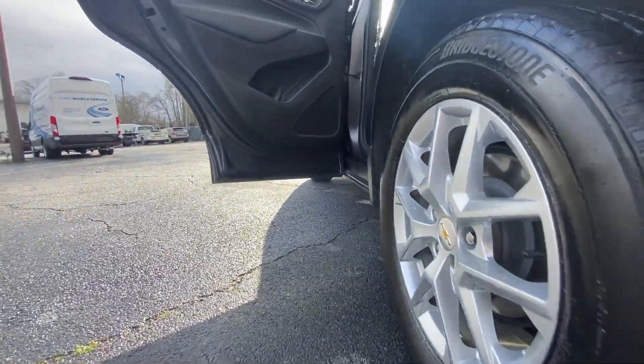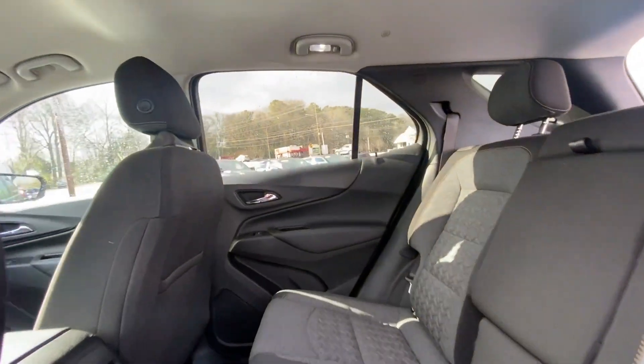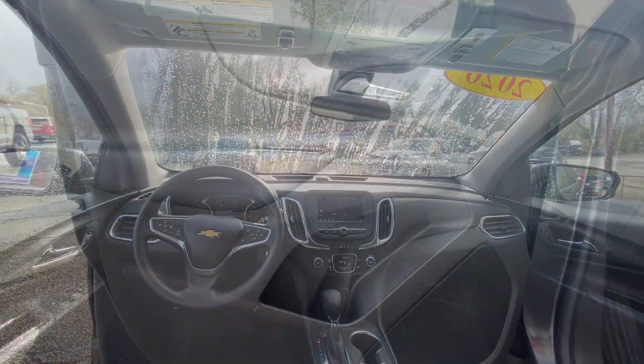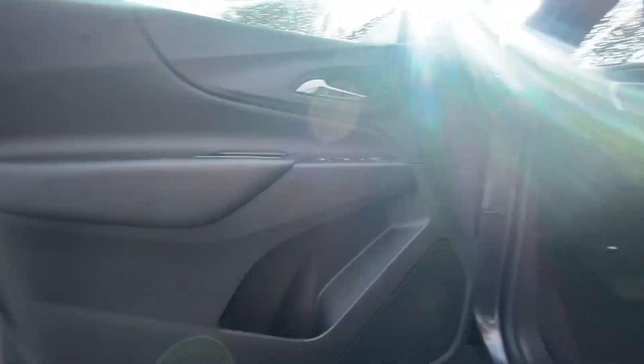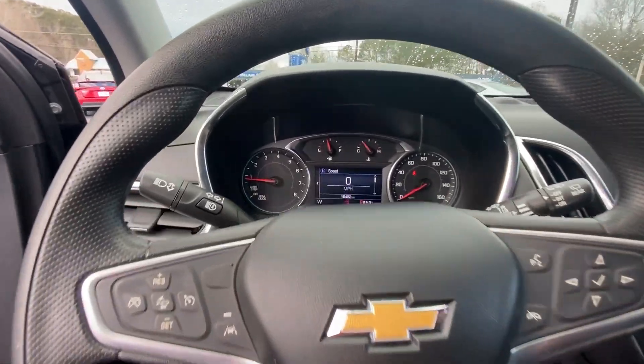Wireless Apple CarPlay and/or Android Auto. Keyless entry. Satellite radio. Four-cylinder engine. Heated mirrors. Premium sound system. Power passenger seat. Alarm. Steering wheel audio controls. Electronic stability control.